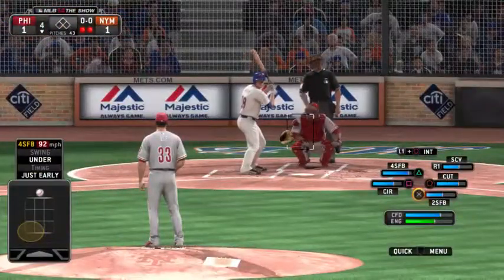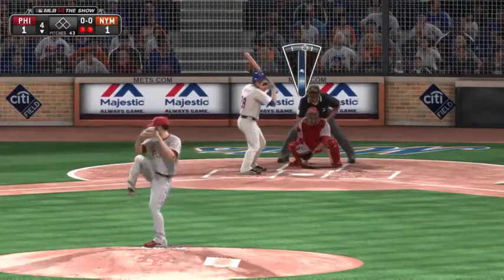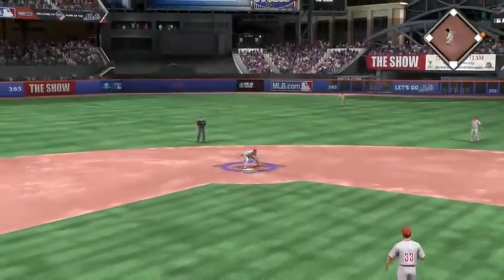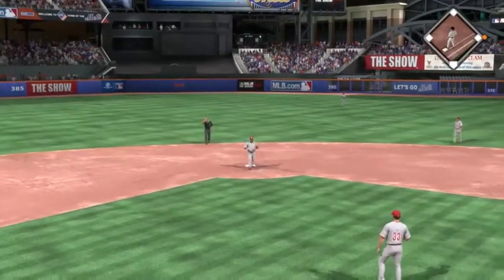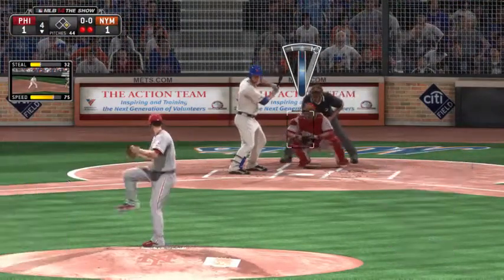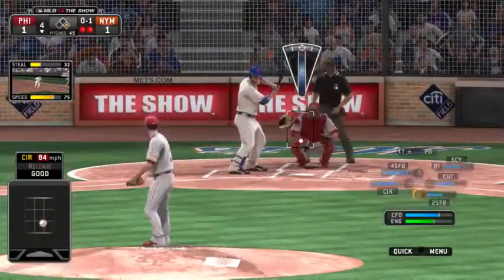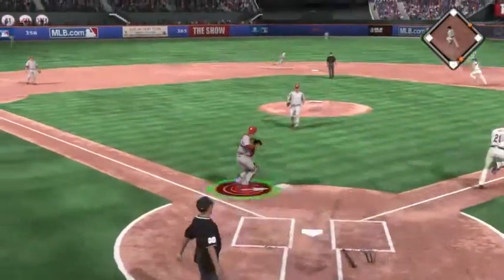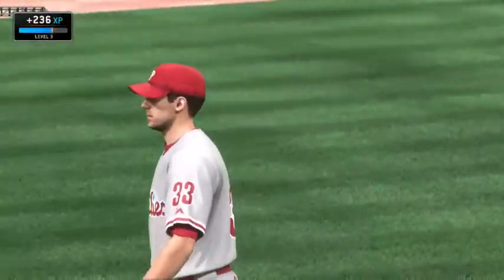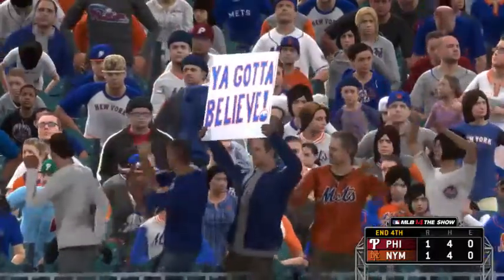Daniel Murphy digs in — he flew out his first time. A swing and a hard-hit ball towards the hole — and that's by him into right field for a base hit. Lucas Duda will try it again — he flew out his first time. Lee opens the at-bat with a good changeup for strike one. A swing and a softly hit ball on the ground — throw on to Howard at first, and with that the inning is over. More in a moment on the show, the Friday Night Showcase.